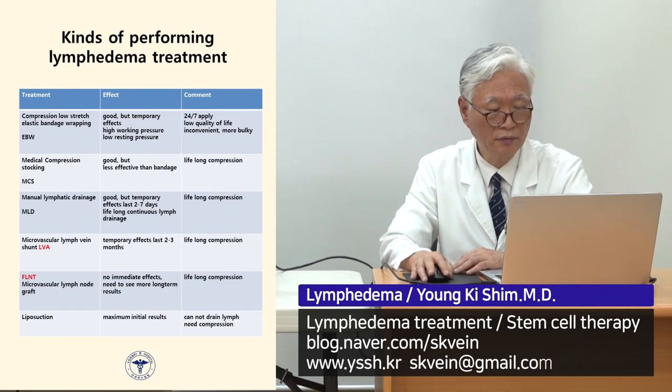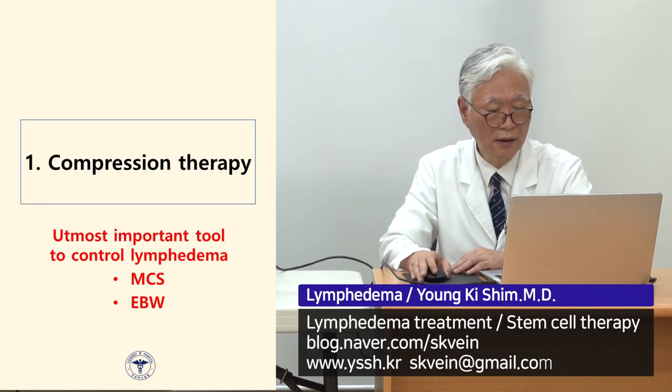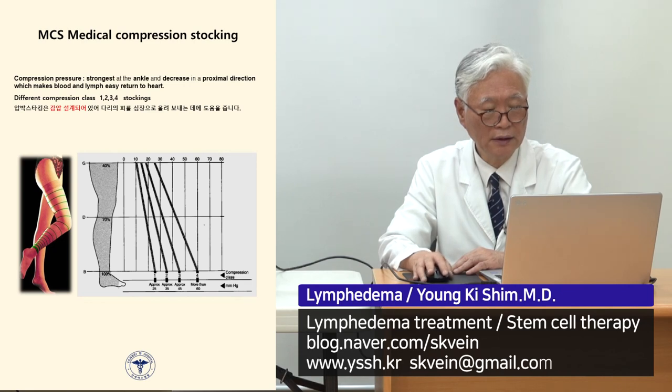I compared the treatment methods, and compression therapy is of utmost importance to control lymphedema. This includes medical compression stockings and elastic bandage wrapping. There are different compression classes: one, two, three, and four. The textbook recommends class three for lymphedema patients, but I normally recommend class two.